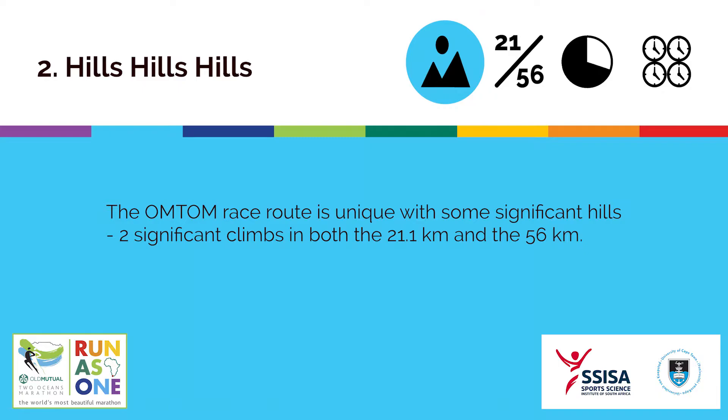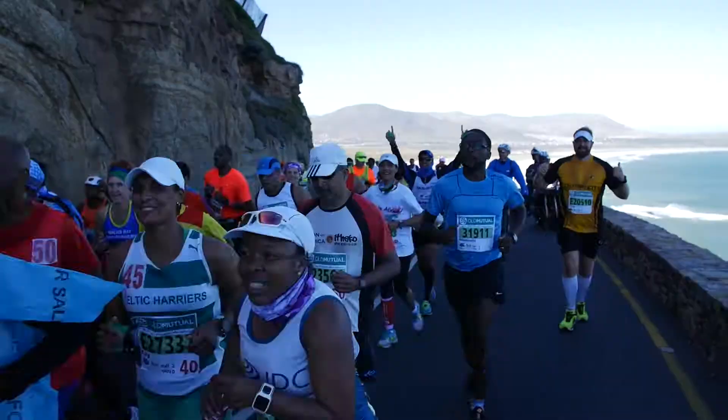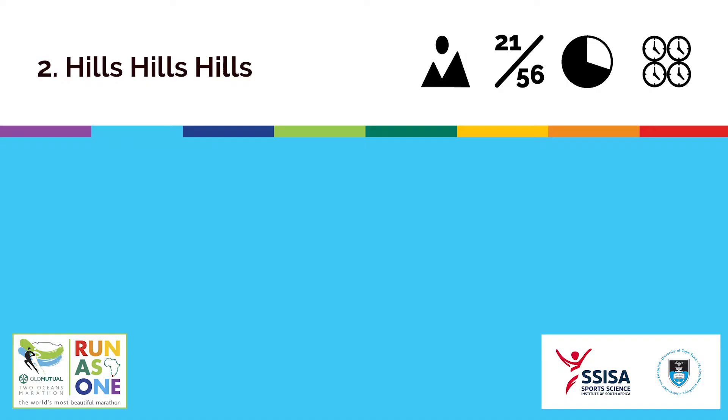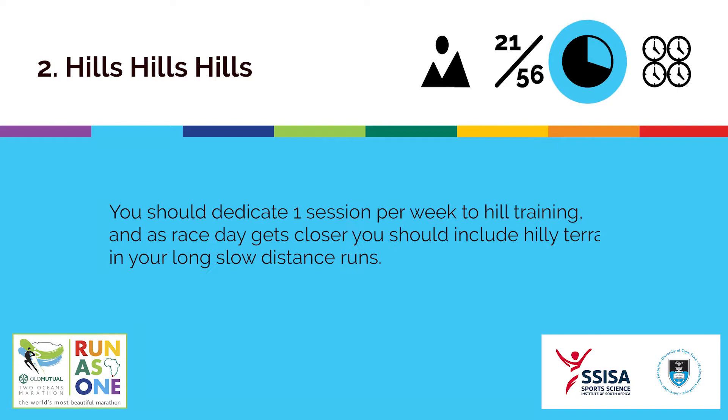The Old Mutual Two Oceans Marathon race route is unique with some significant hills, with 2 significant climbs in both the 21.1km and the 56km: Canterbury Drive and Southern Cross Drive in the 21.1km, and Chapman's Peak and Constantia Nek in the 56km.